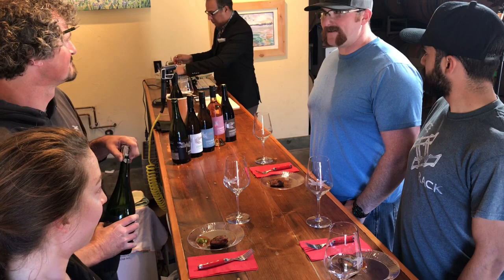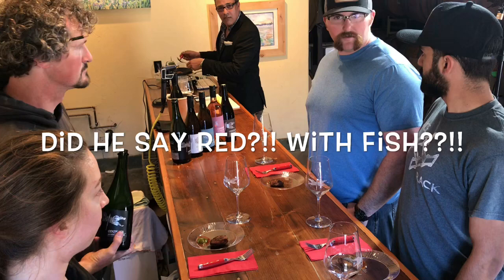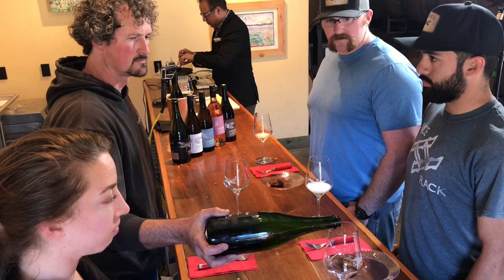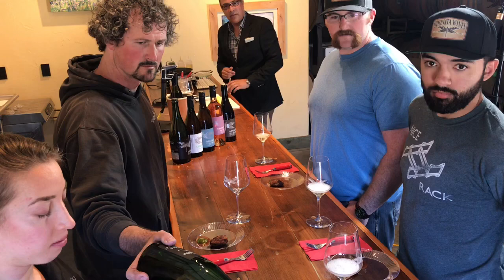Nolan says that from smelling the spices, he'd agree with a medium body red, so a Grenache-heavy Black Darter would probably be one option. But he also thinks the Riesling would go really well and kind of cut some of the spice and pair really nicely.